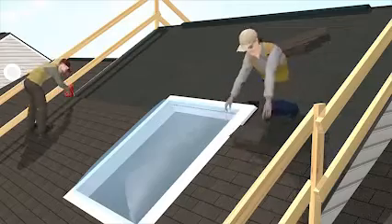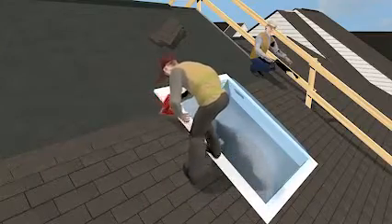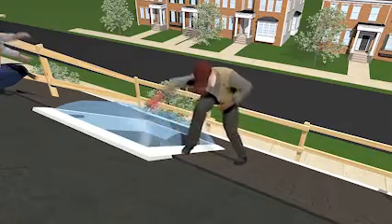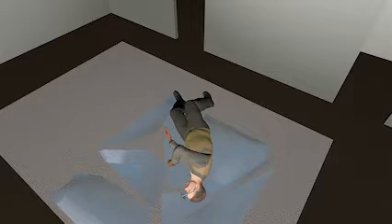A co-worker was setting shingles. As the worker nailed shingles near the unguarded skylight, he stepped backwards onto it. The skylight was not strong enough to hold his weight and it broke. He fell through the skylight, dropping 15 feet and landing on the floor below. He was badly injured and died two days later at the hospital.